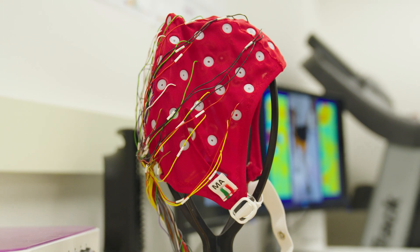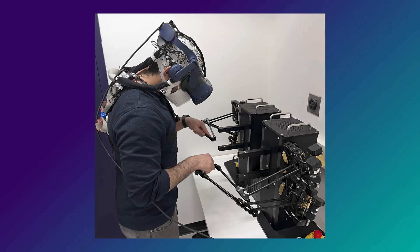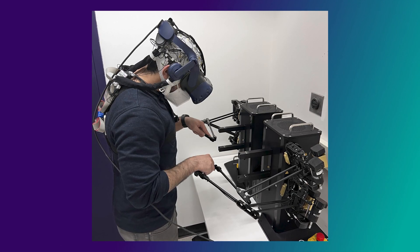We use technologies such as EEG, which is electroencephalography, or EMG, or high-density EMG, which is one of the technologies that my lab is specifically working on.